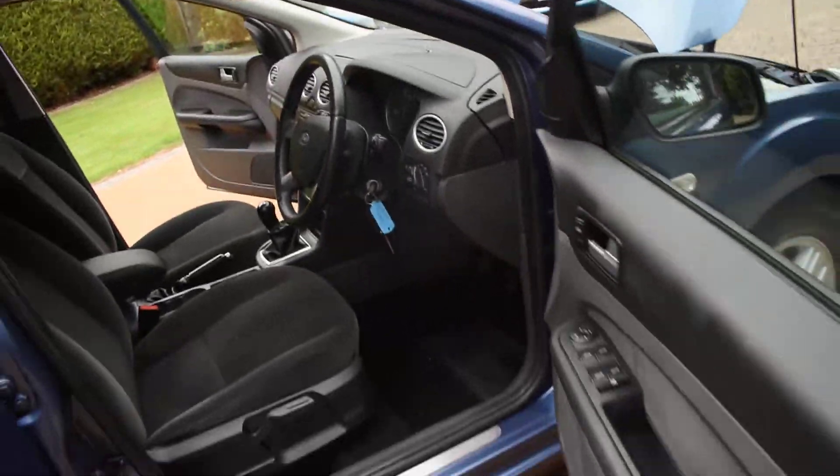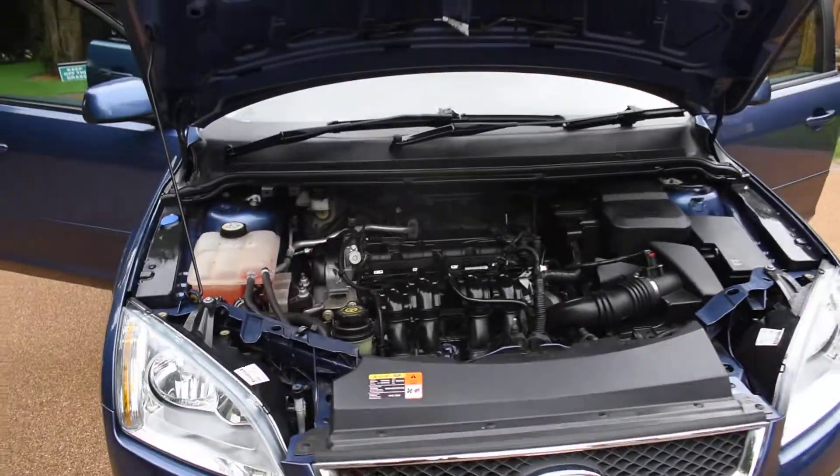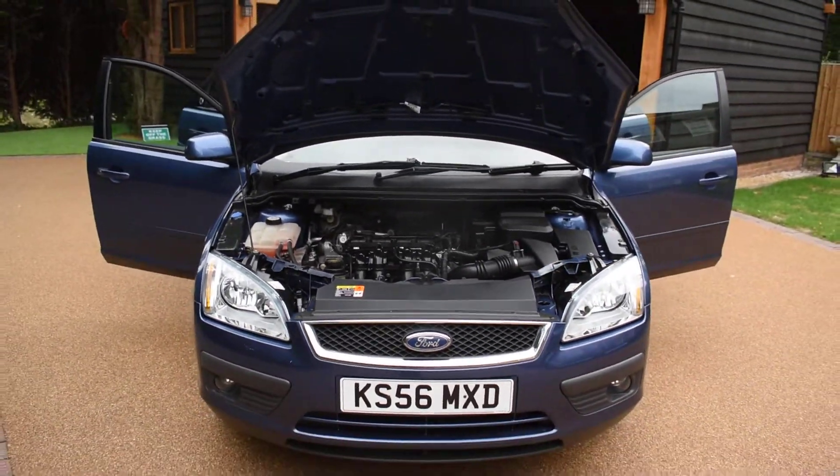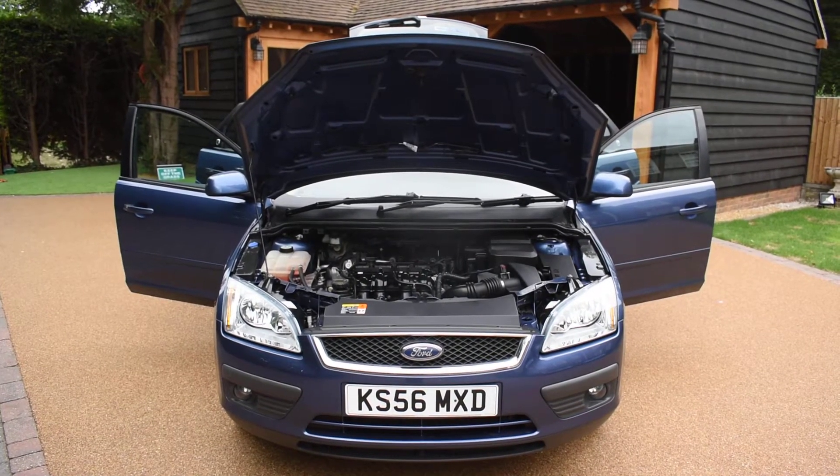She's all running nicely. If you'd like to book an appointment to come and view this car, please give us a call on 01702 545 915. We'll be pleased to meet you — I'm sure you won't be disappointed. Thank you very much for watching.